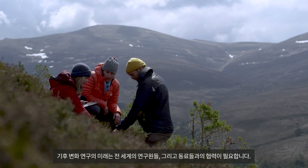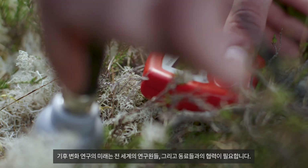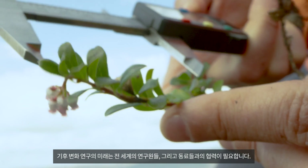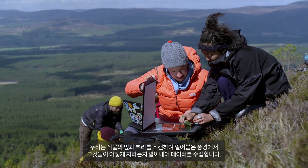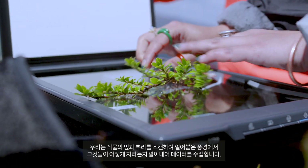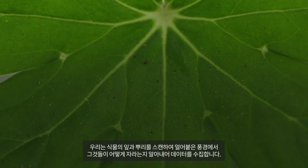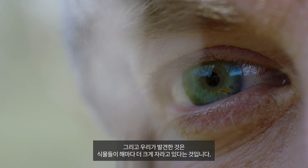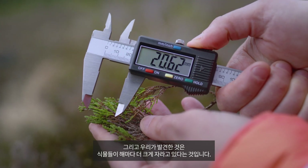The future of climate change research requires collaboration with fellow researchers and colleagues from around the world. In our studies we collect data by scanning plant leaves and roots to figure out how they grow in frozen landscapes. And what we're finding is that plants are growing taller year after year.